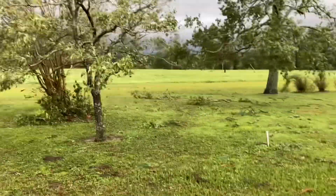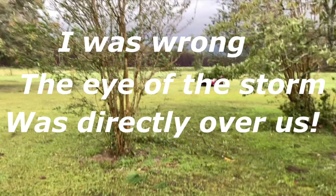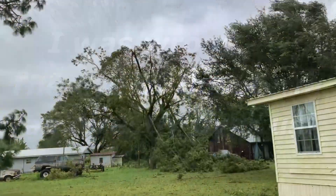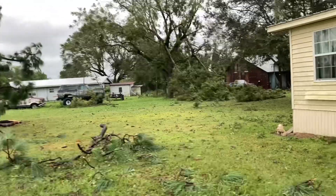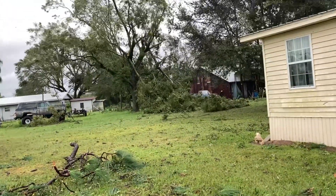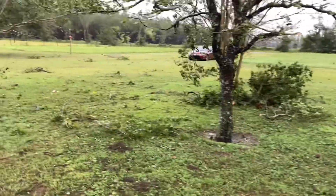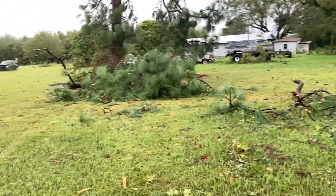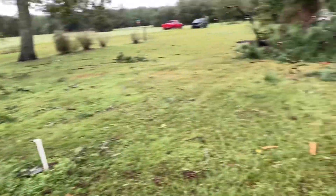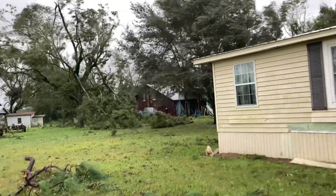All right, guys, I'm going to duck back in. I know it's going to be windy on this phone — I don't have a microphone. We're on the back side now. We got a lot of wind. It was something else. I just wanted to get out here and show you guys. It's been pretty bad. We've got a mess, and we're still on the back side. Still pretty windy.